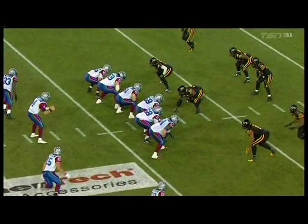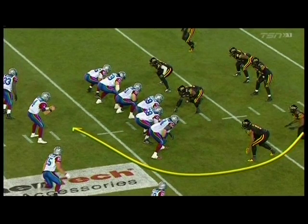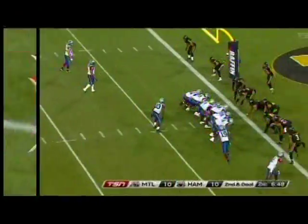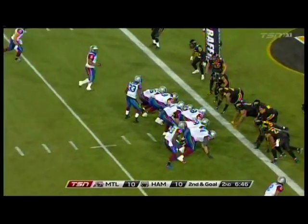Lawrence comes completely free off the edge but he gets there late. Marsh recognizes the blitz and gets the ball out quickly, but Lawrence kind of follows through. Whether you want to get him on Marsh - it'll be Tanner Marsh again.